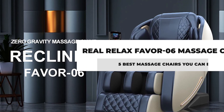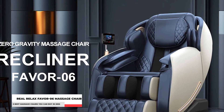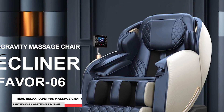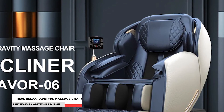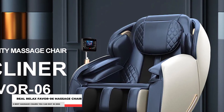Number 4: Real Relax Favor Series 6 Massage Chair. It's time to relax and unwind with the Real Relax Favor Series 6 Massage Chair. It's the perfect chair that will give you comfort at an affordable cost. It has full-body massage airbags that you can use on your feet, calves, and arms and shoulders to get a full-body airbag massage.